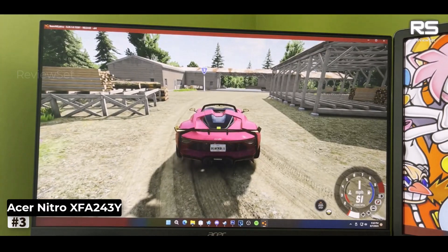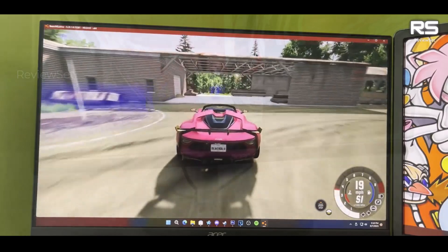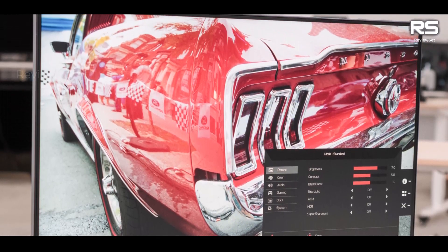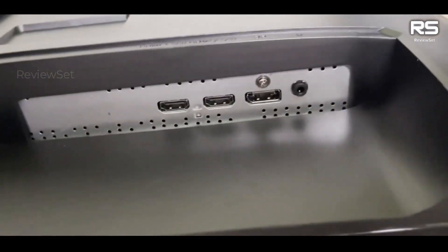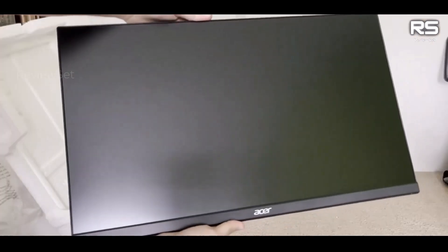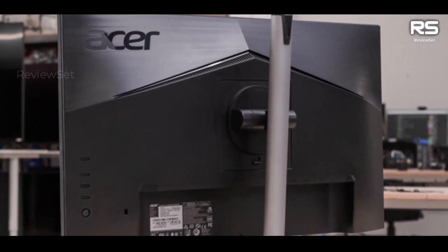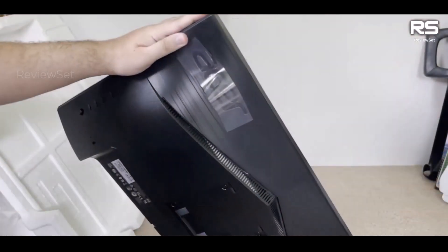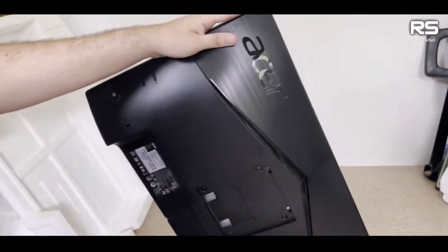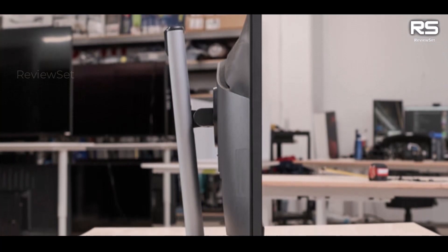Number 3: Acer Nitro XF A243Y. This monitor is a top choice for NVIDIA enthusiasts, offering G-SYNC compatibility for a premium gaming experience. With its versatile stand that allows for height, pivot, swivel, and tilt adjustments, it provides excellent adaptability to cater to different preferences. One of the standout features is its support for G-SYNC, NVIDIA's adaptive sync technology, which helps eliminate screen tearing and stuttering by synchronizing the monitor's refresh rate with the graphics card's frame rate, resulting in smoother and tear-free gaming visuals.